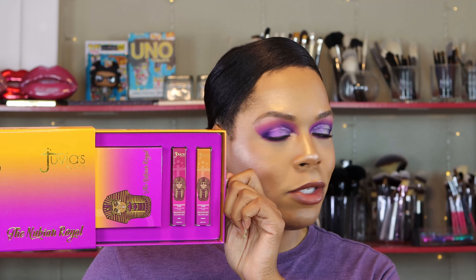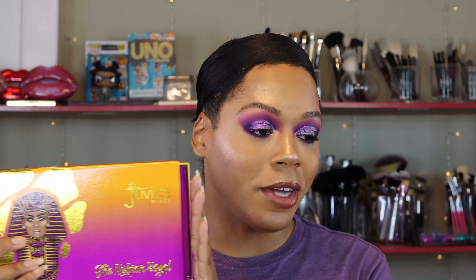You all always go crazy over Juvia's Place. You always go crazy over the color purple. So I had to get the whole set. The palette just wasn't enough, and when you purchased this set it came with two lip products. I'm wearing one right now in today's tutorial and I cannot wait for you all to see the colors inside.